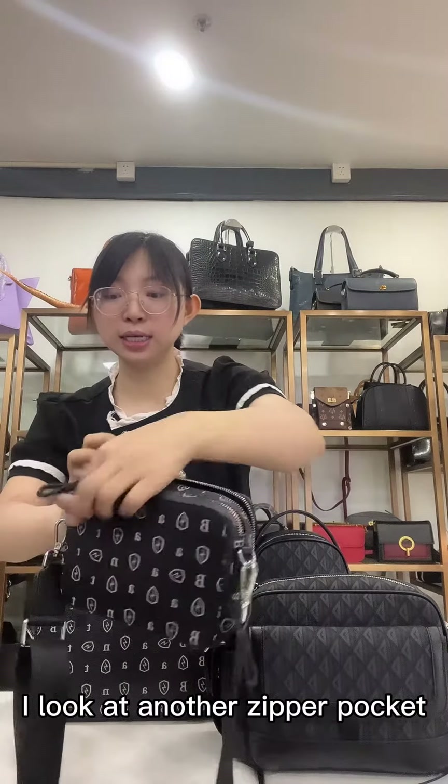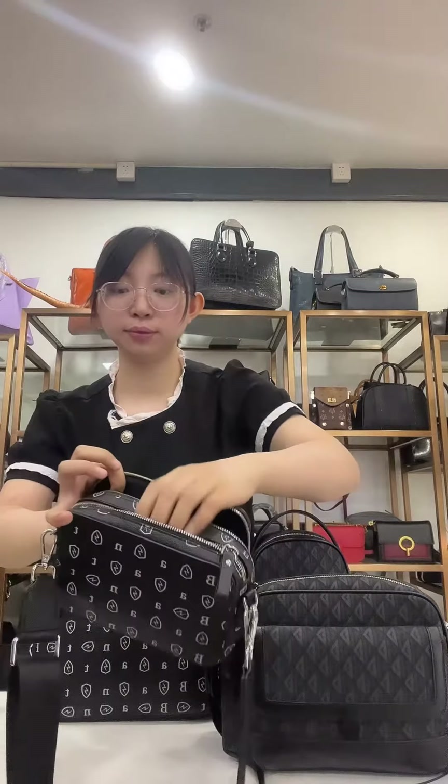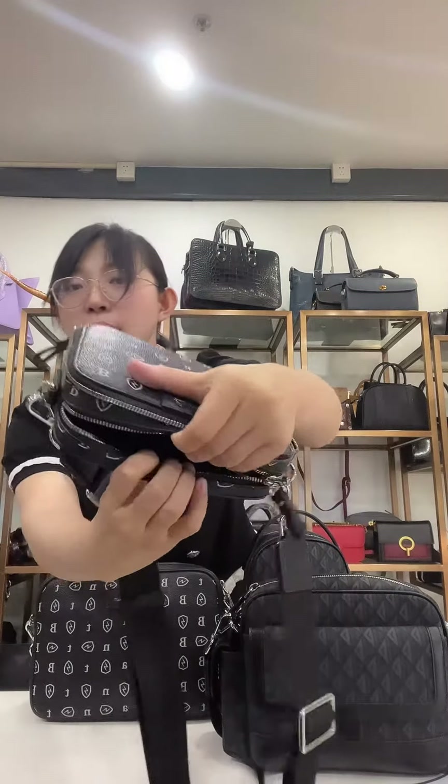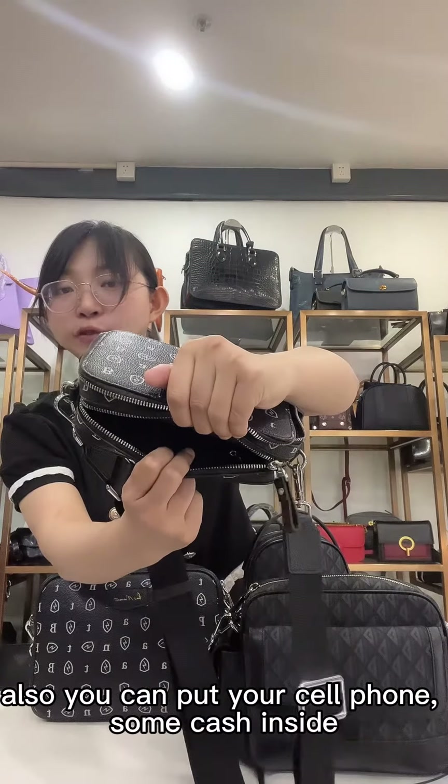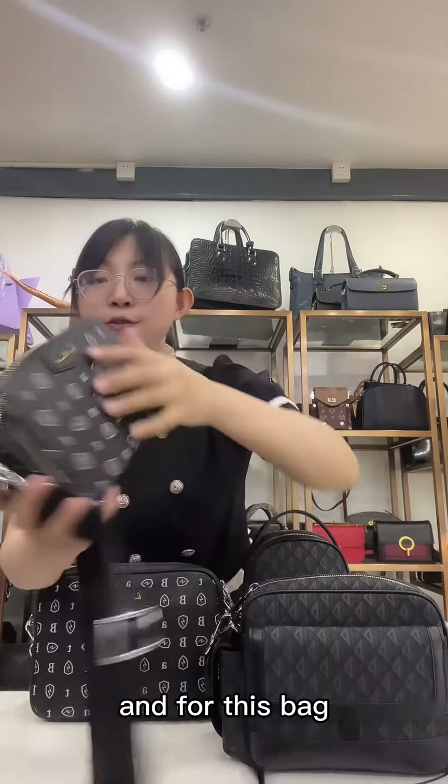And look at another zipper pocket. It has one zipper pocket inside. You can also put your cell phone and some cash inside.